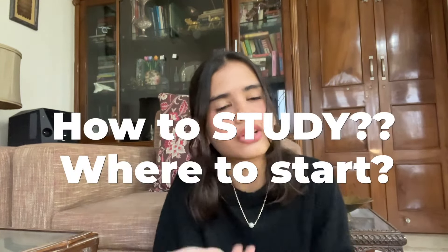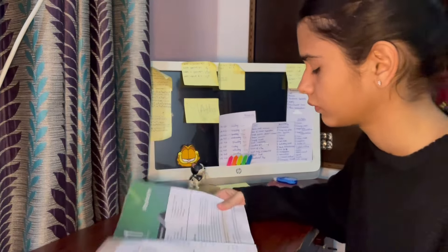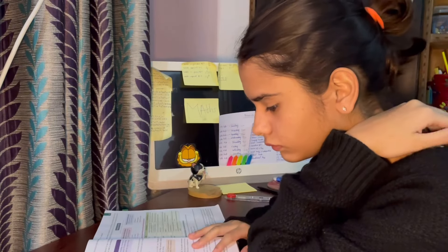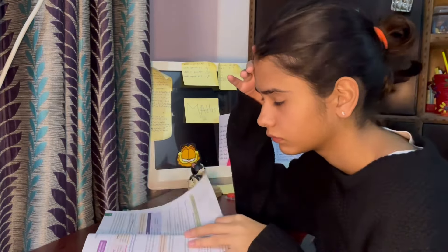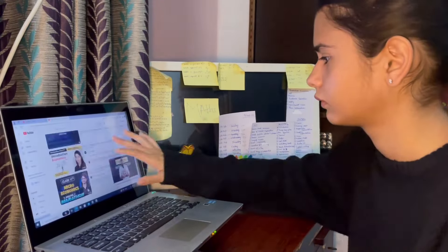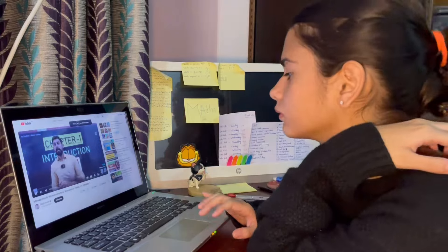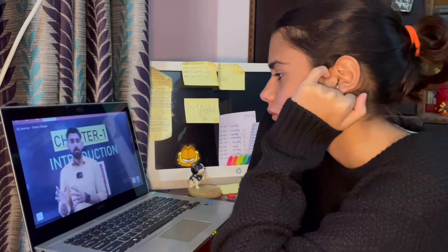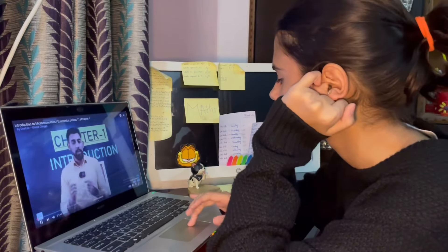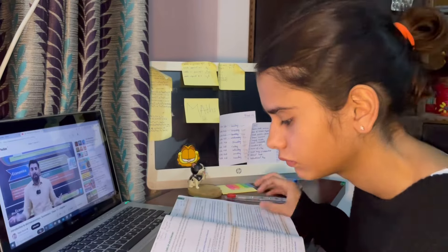I'm going to start by answering the most frequently asked question: how to study, where to start. Trust me — if you're in a new class, opening the book and reading the chapter will not help, because you won't understand a single word. My recommendation is to start by watching a YouTube video on that topic. People think YouTube videos are just for revision, but it really helps to begin with one, get a summary of the chapter, and then when you read it, you start understanding everything.